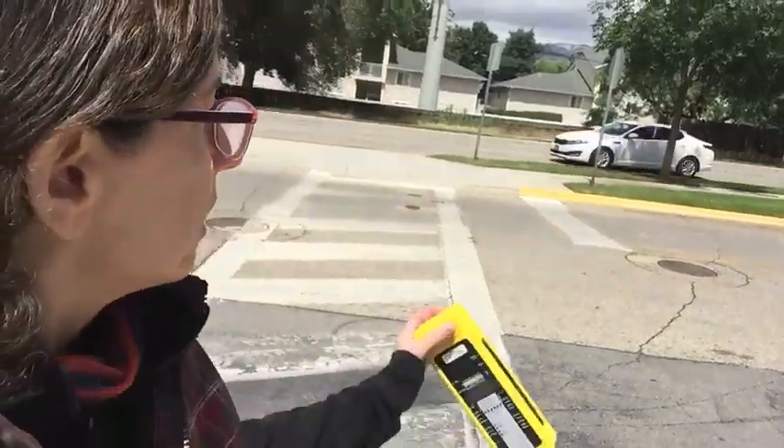Hey everybody, this is Kathy from Whole Home and Body Health. Today I'm going to shoot a little video showing you what it's like to live under high tension power lines and if this is a problem or not. I'm in downtown Boise and you can see behind me some high tension power lines in a neighborhood, very close to a person's home.